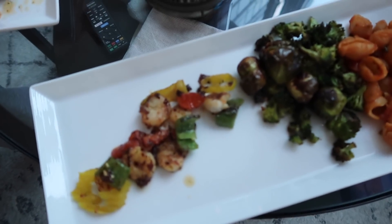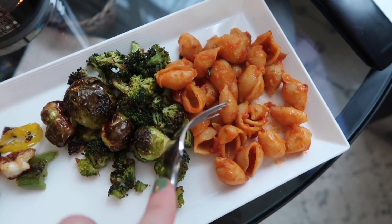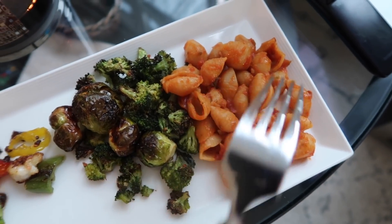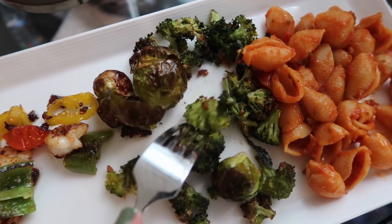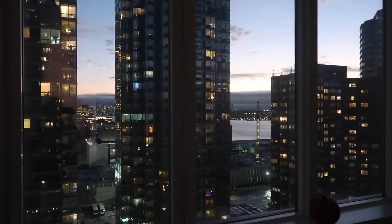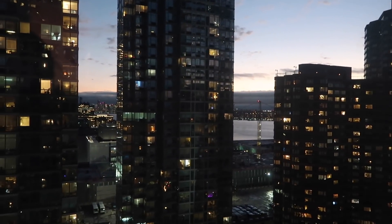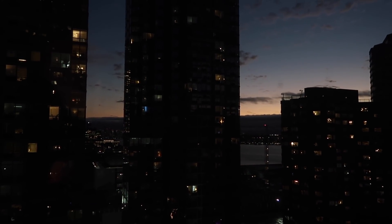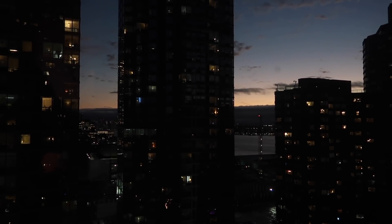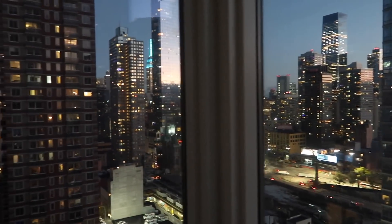Noah made really yummy shrimp with veggies and banana peppers and really good pasta — the Banza pasta. And of course, this is what I made: burnt vegetables. My one job. Look how cool this looks at night — you can see the clouds. Let me turn the brightness down. Look at that — it looks like mountains but those are clouds. This is a really beautiful time of day.